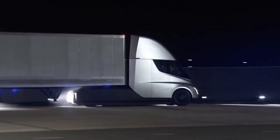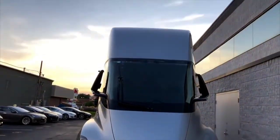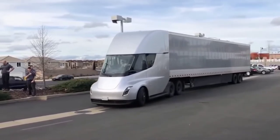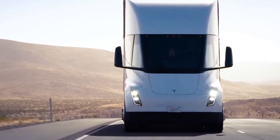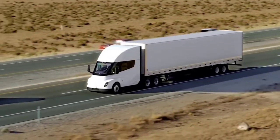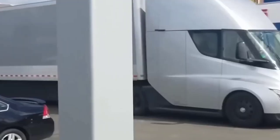Considering the truck's stalkless driving system and likely touch-based steering wheel controls, some drivers may find themselves adjusting before getting the hang of driving the Class 8 all-electric truck. Based on these updates, it will be interesting to see how the Semi performs when it is eventually released. That's it for this video — thanks for watching.